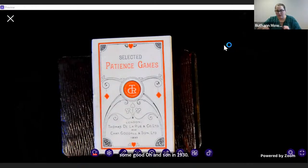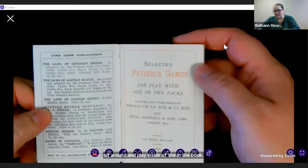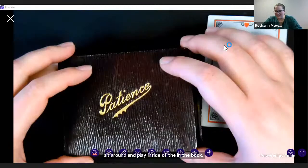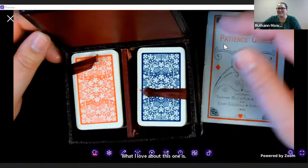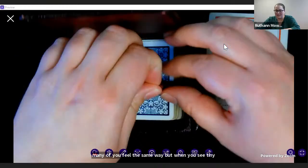This would have been a little card game that you could sit around and play — there are rules and instructions on how to play these inside the book, but we'll get back to that. What I love about this one is these little cards. They're so cute and tiny. I don't know how many of you feel the same way, but when you see tiny things, they're just so cool.